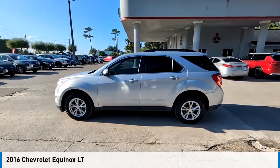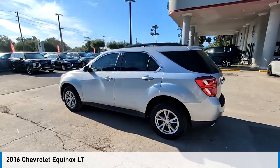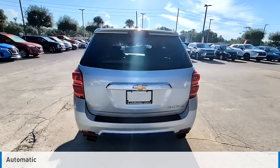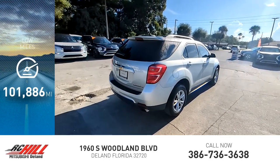Make a great choice today with the 2016 Equinox. This vehicle is powered by an all-wheel drive, 6-cylinder, 3.6-liter engine and comes with an automatic transmission. This vehicle has less than 105,000 miles.